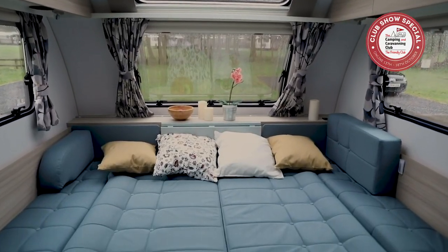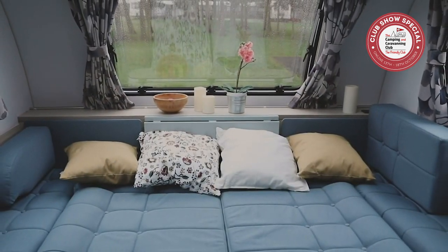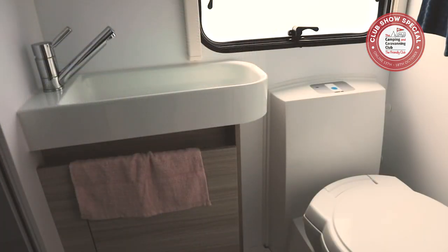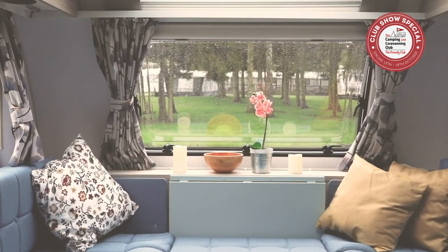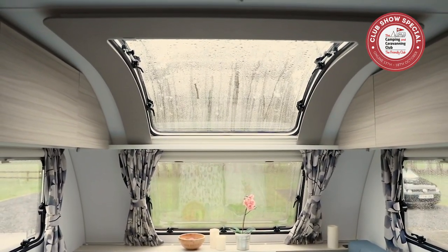Tip number three: think about your ideal caravan layout. Do you want a fixed bed, or are you happy to make up the bed from sofas and have more space during the daytime? How many people do you plan to sleep in your caravan regularly, and how wide and long do those beds need to be? Do you want bunk beds for the kids? Is there room in the bathroom to help little ones with washing and teeth brushing? Some dealers let you hire a caravan for a test weekend so you can get a real feel for the layout and whether it works for you.